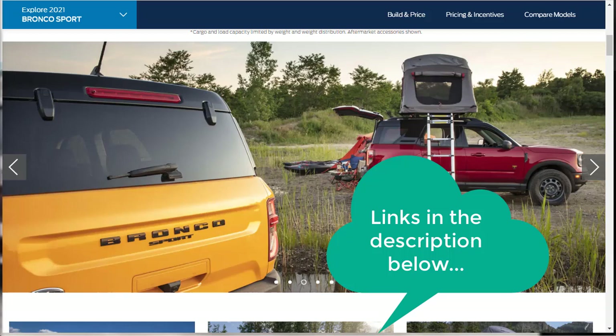Ford's going after Jeep, and Jeep makes other trail-rated Jeeps besides the Wrangler — they make the Renegade and the Grand Cherokee. The Bronco Sport competes against the Subaru Crosstrek, the Forester, the Chevrolet Trailblazer, and at the high end, the Range Rover Evoque. So lots of competition. All those SUVs I just mentioned, I've done build and price reviews of, and all those links are in the description below. After you watch this video, make sure you check out a few of those as well.